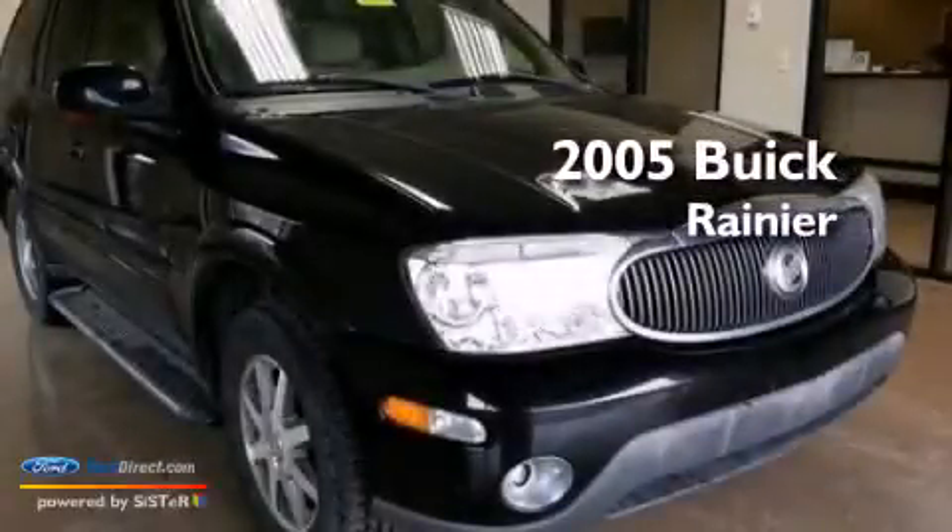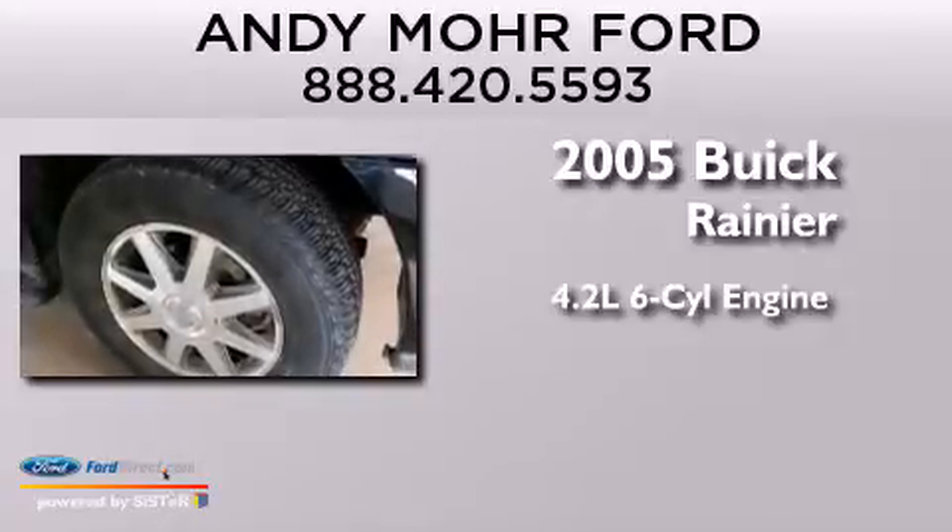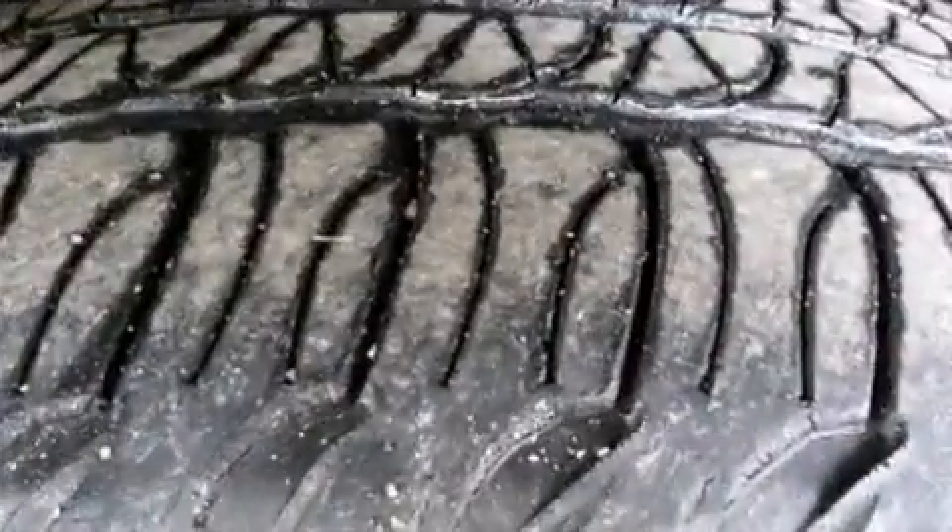This is a 2005 Buick Rainier. It features a 4.2-liter, six-cylinder engine, a four-speed automatic transmission, and all-wheel drive.